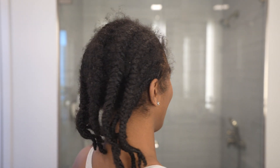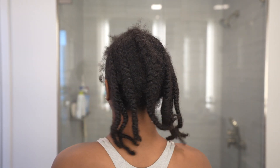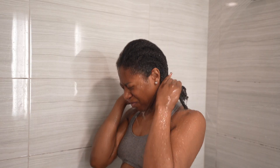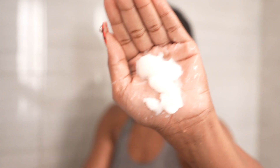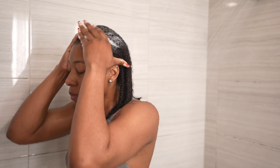Alright y'all, without further ado let's get into this video! First things first: thoroughly drenching my hair in warm to hot water before applying any products. After my hair is drenched, I go in with my all-time favorite savior for these type of situations — my Aussie Moist 3 Minute Miracle deep conditioner.